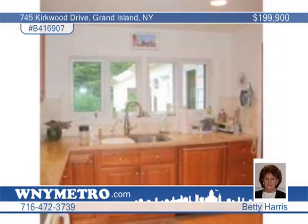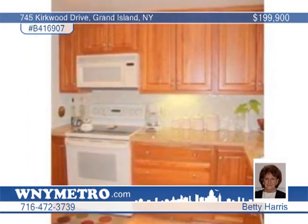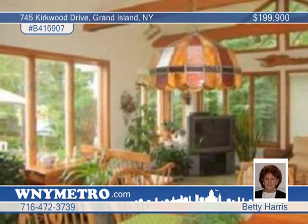A French door opens to the Cathedral family room with a formal dining area, Anderson windows, and custom shades. The cherry kitchen includes granite counters, a stainless steel dishwasher, and light maple hardwood flooring.